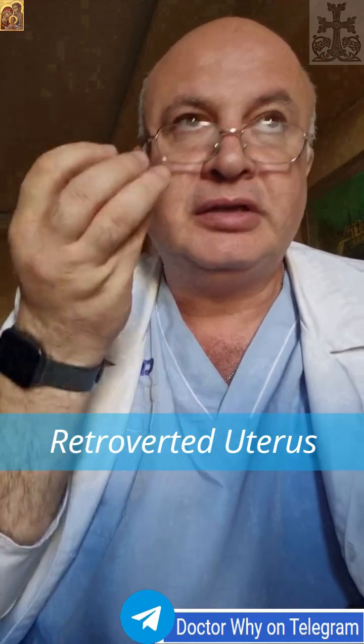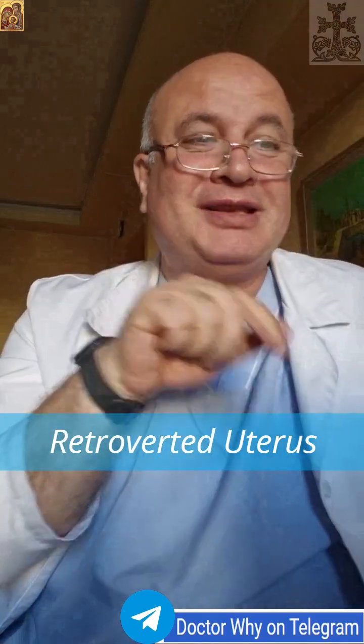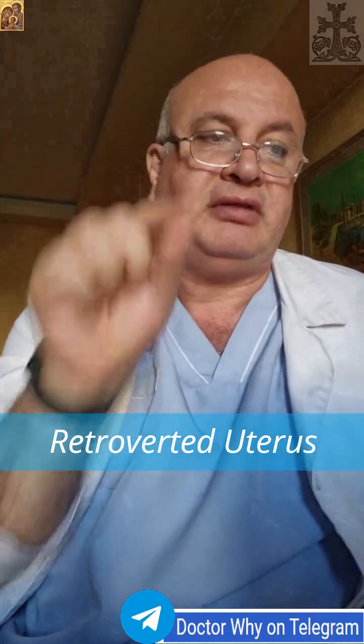Key takeaways: a retroverted uterus is most often just an absolutely normal variant. But in some situations, it can either mimic pathology or be a marker of underlying conditions. And in pregnancy, awareness of the rare risk of incarceration is essential to prevent maternal-fetal complications.